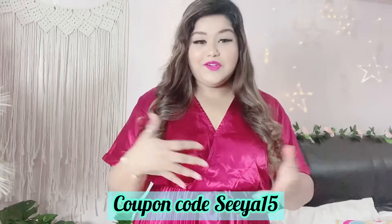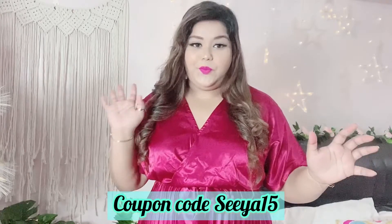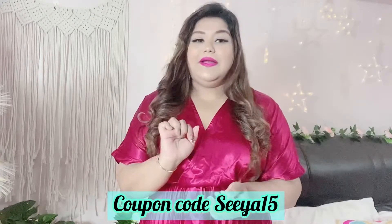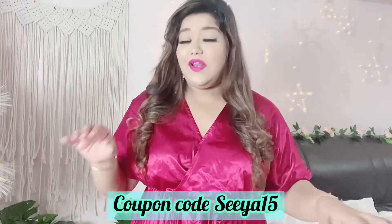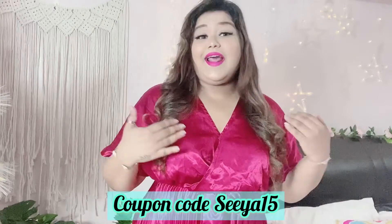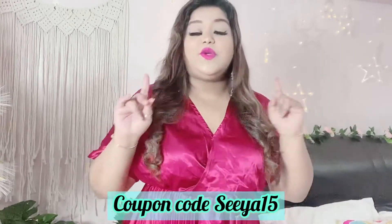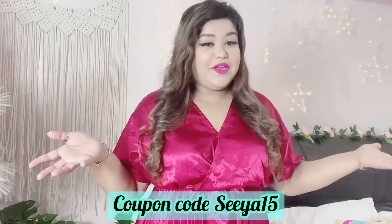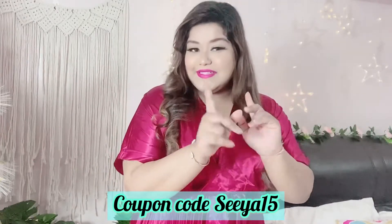Hey guys, welcome to Climb Up With Sia. I am Sia and today's video is going to be about my room decor. I was thinking to do my room decor from quite a long time, but when I checked out Shein I saw lovely home decor and then I had to go for it. In this video I will be giving you a nice time lapse and before and after images of my room, so you guys stay tuned.